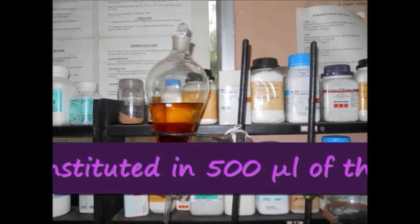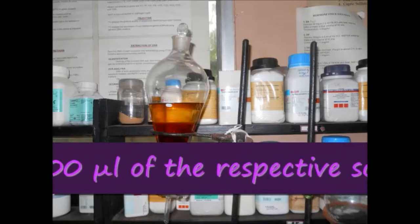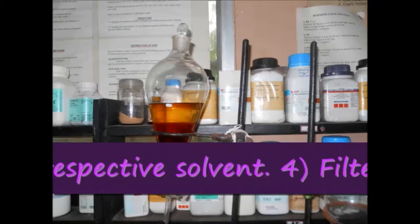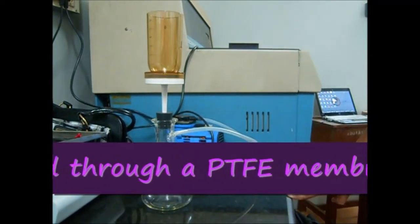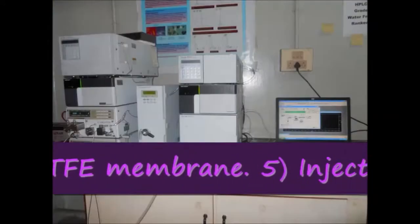Further, it is filtered through a PTFE membrane and then the filtered extract is injected into the HPLC apparatus for further profiling.